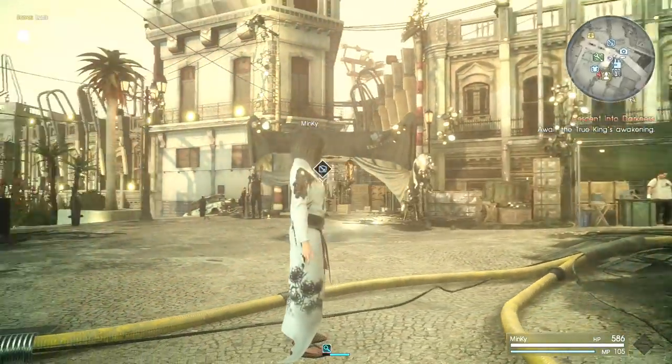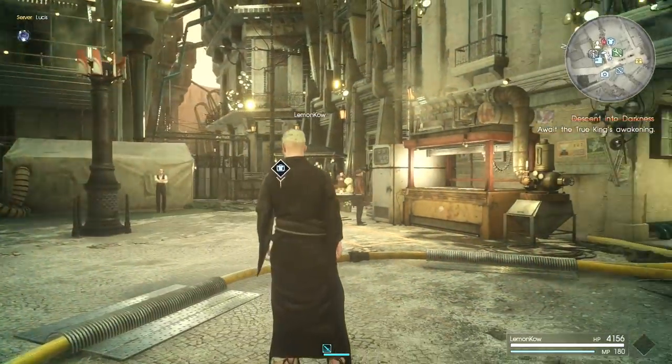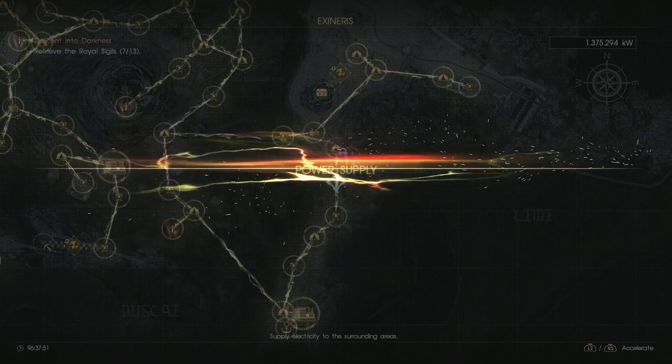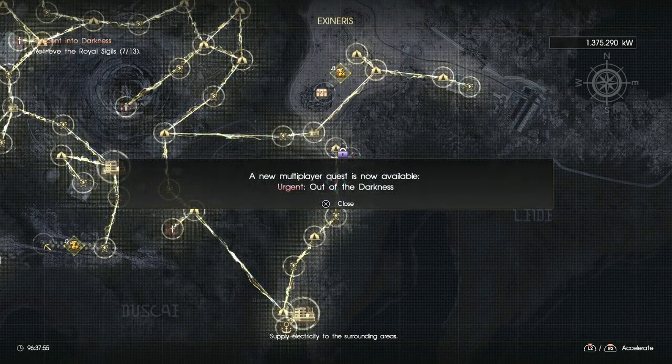The Samurai Garb can be equipped by both men and women and it is a full body outfit. In order to get this garb you're going to have to unlock the mission Out of the Darkness, which can be found on this node on the map. If you haven't already got a high level chocobo then you are going to need one to unlock these nodes.